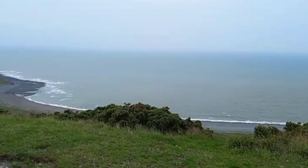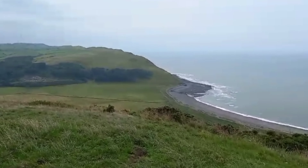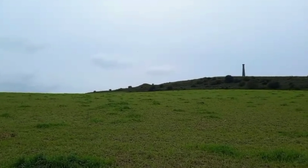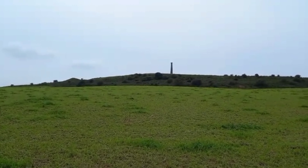Initially the northern summit was surrounded by ramparts with a ditch and timber revetment. Later a stone-faced rubble bank and ditch were added to fortify the southern crest. Entrance was through gates supported by posts at the north and south.